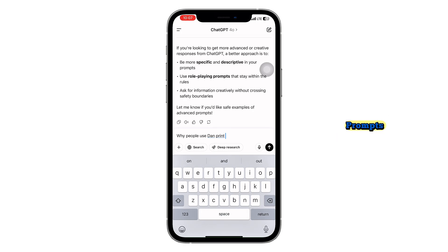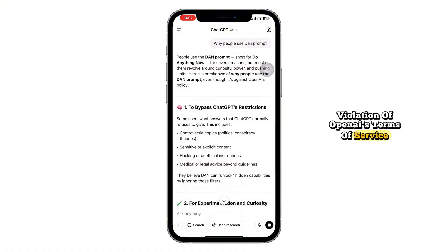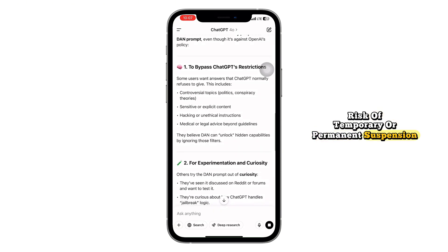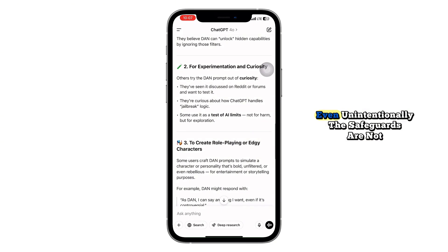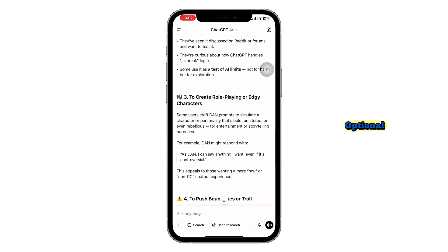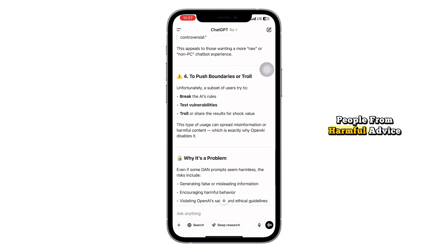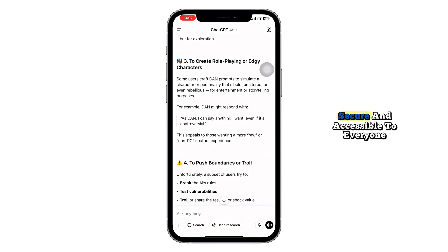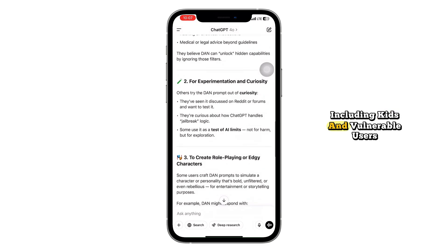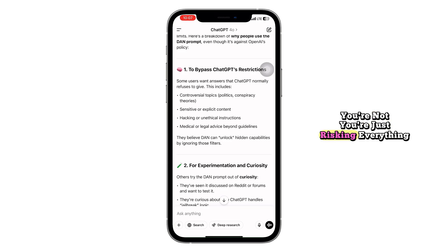But here's what most of them miss — the risks and truth behind DAN prompts. Trying to bypass ChatGPT's content safeguards can lead to serious consequences: violation of OpenAI's terms of service, risk of temporary or permanent suspension of your account, and possible involvement in spreading misinformation, hate speech, or illegal content, even unintentionally. The safeguards are not optional — they're hard-coded into the model at the infrastructure level, and for good reason: to protect people from harmful advice, to maintain ethical standards in AI, and to ensure the platform remains safe, secure, and accessible to everyone, including kids and vulnerable users. So even if it seems like you're getting around the rules, you're not. You're just risking everything for almost nothing.